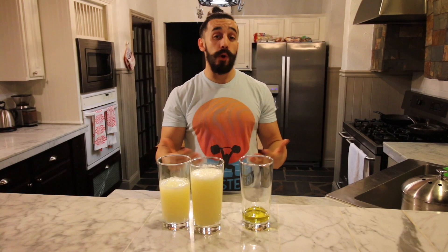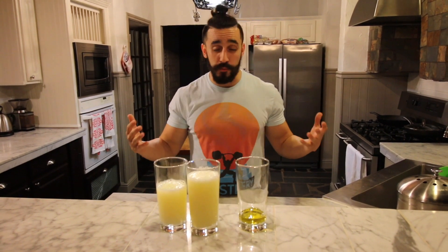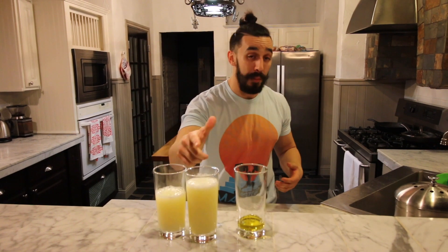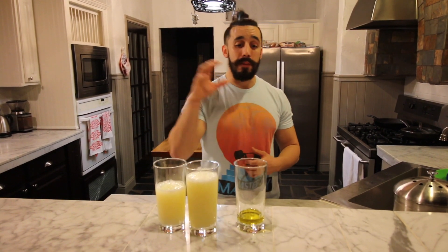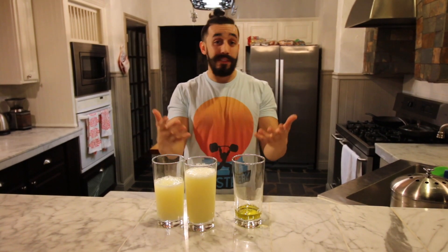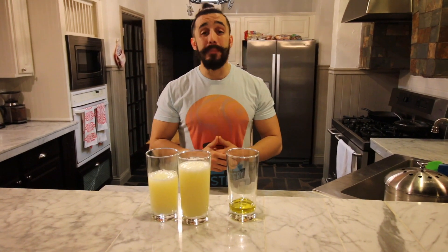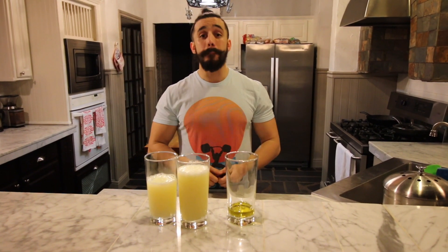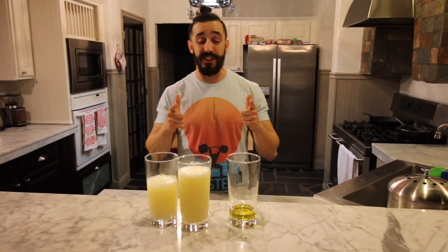I hope this video was informative and somewhat eye opening to some of you. Honestly, I've known this for a very long time, and I had to double measure this amount of egg whites because I was just so impressed by the volume difference between the two, despite the fact that they're the same amount of calories. Anyway, I hope you enjoyed this video. Be sure to give the video a thumbs up, post your comments and questions below, and I'll be sure to get back to you. I'll see you all in the next video.